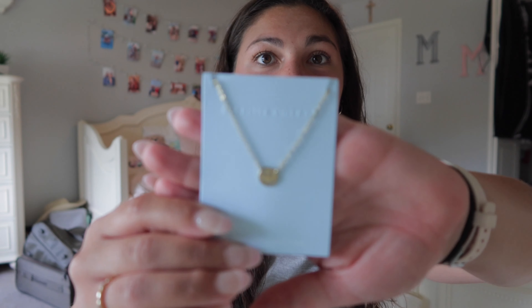The last thing I got is this smiley necklace. I've been looking for one of these — it was only $10 and it's so cute, literally just what I was looking for. This will probably be my everyday necklace. I'm literally obsessed — I've been wanting rings forever. I'll link Starlight Village down below so you can check out the shop, and everything is so reasonably priced.